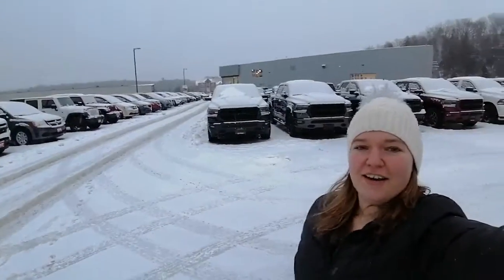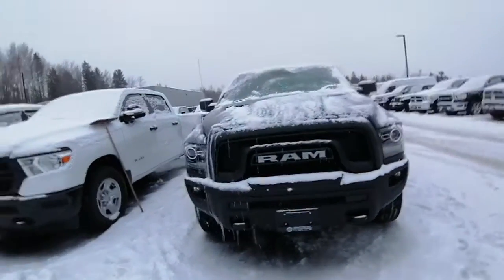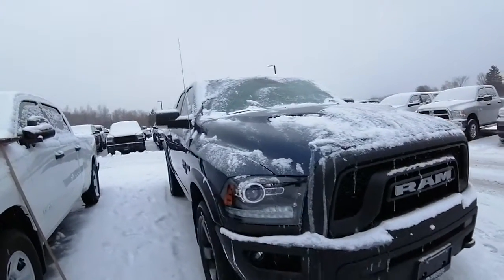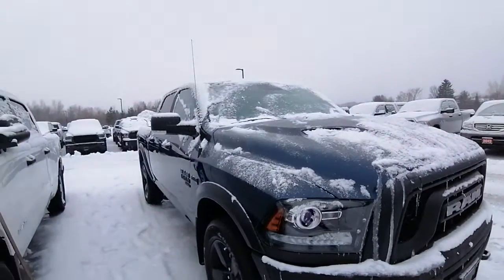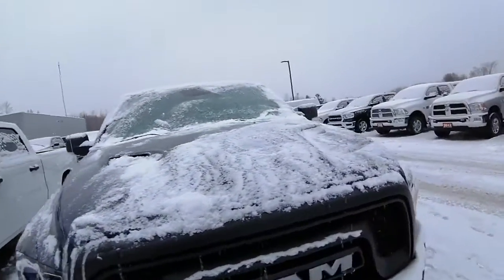Hey Brian, Ashley here at Armstrong Dodge. I'm going to share with you a Warlock that we have currently on our lot, just to give you a little feel of what you'll be coming to see when you're finally ready to come and see us. I know you're on the road a lot so it's hard for you to come on down and meet with us, but I wanted to give you a little sneak peek for when you are in the area and want to stop on by and talk with John.